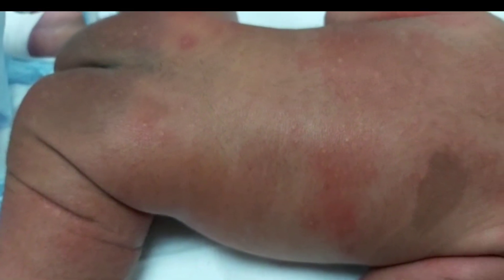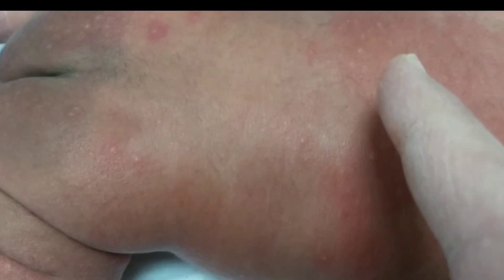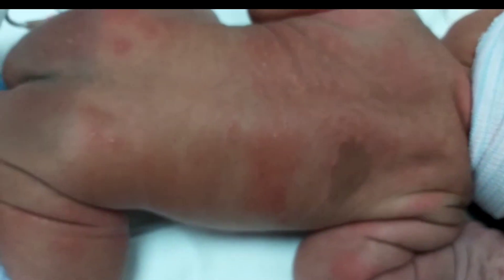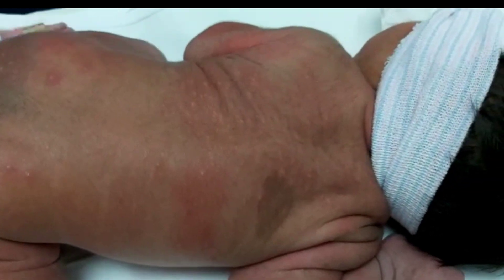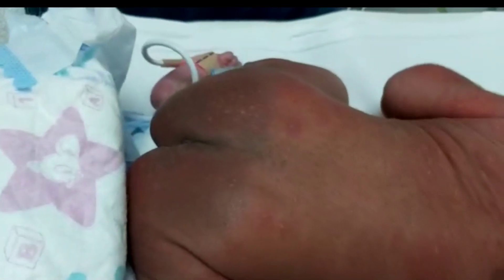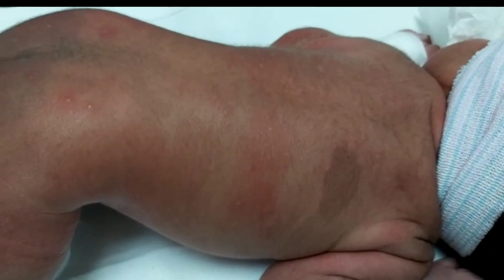40 weeks gestation, admitted to NICU due to neonatal hyperbilirubinemia or neonatal jaundice. Mother blood group O positive and baby B positive, DCT negative. So it is admitted as a case of unconjugated hyperbilirubinemia due to ABO incompatibility, for which workup was taken and started on phototherapy.